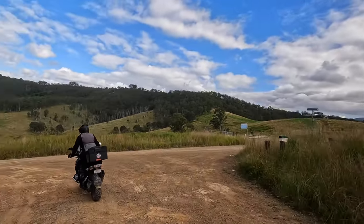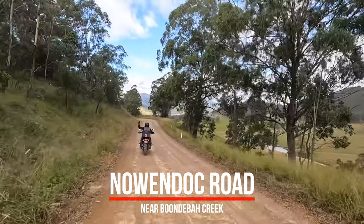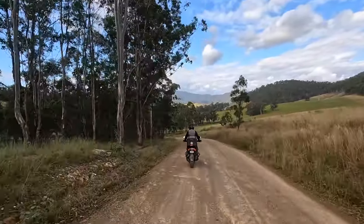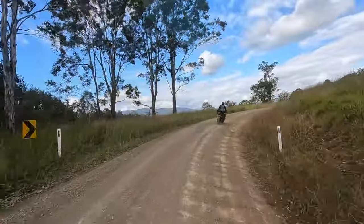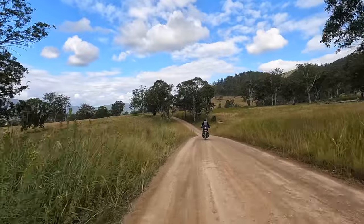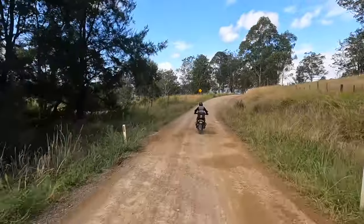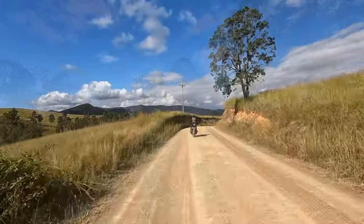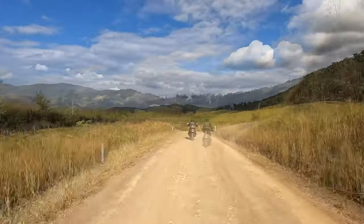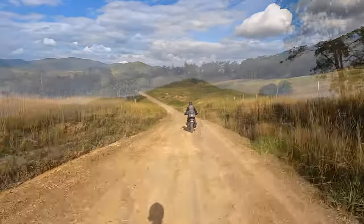We eventually reach Nowendoc Road, where we turn onto it not too far before it meets Sells Road to the left — one we'd been on before. Tony was cheering again because she was happy to be on a familiar road. We were a little surprised to see how Nowendoc Road had deteriorated so much since we'd last ridden it — lots of potholes and a few ruts, though it's still a nice ride and boasts some amazing scenery.